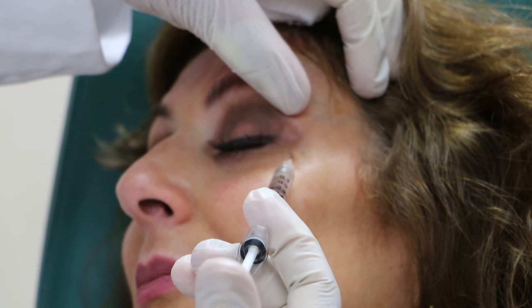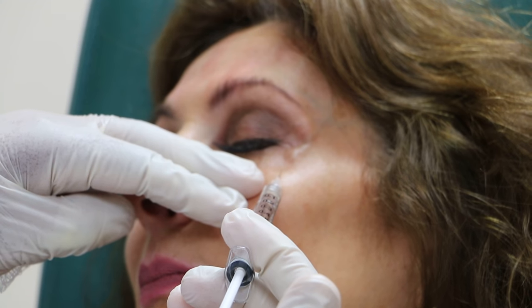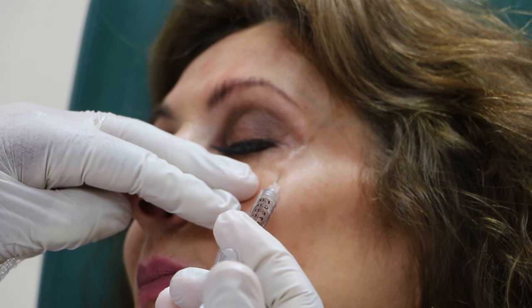With Botox, you do not see the effects immediately. It takes a few days for the medication to absorb and relax the muscle.